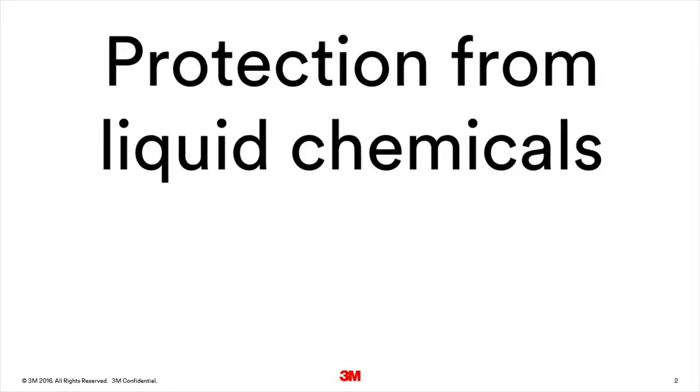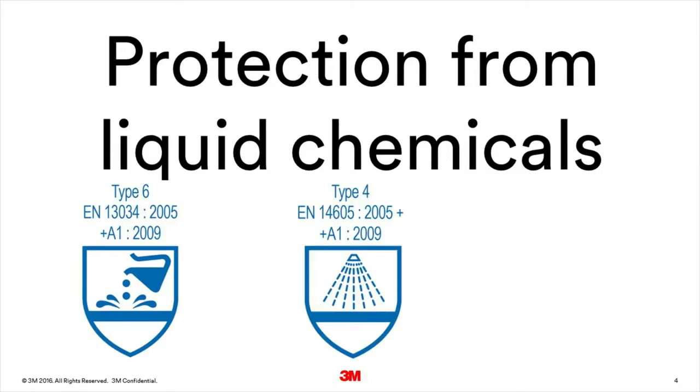First we will look at the three types of coverall generally available for protection against different levels of liquid chemical hazards. Of the six types of chemical protective clothing, three are specific to liquid chemicals and are referred to as type 6, type 4 and type 3.